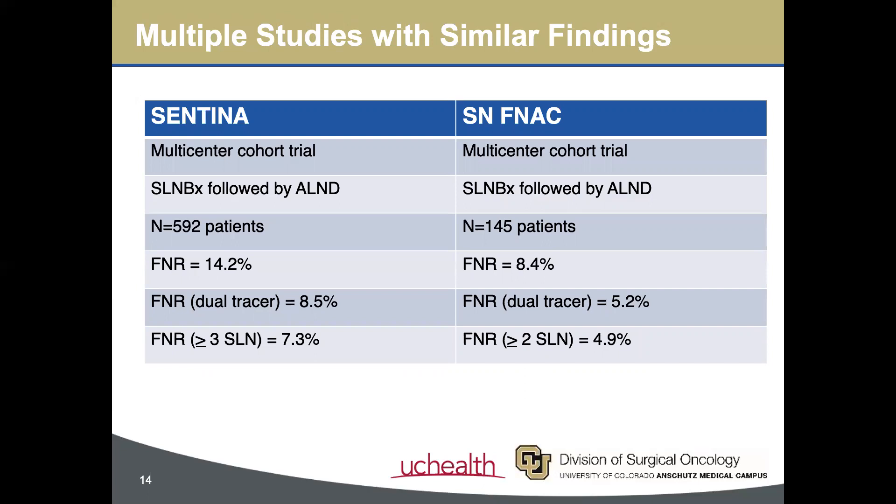Other studies, like SENTINA or SNFNAC, that were also ongoing at the time corroborated these findings.